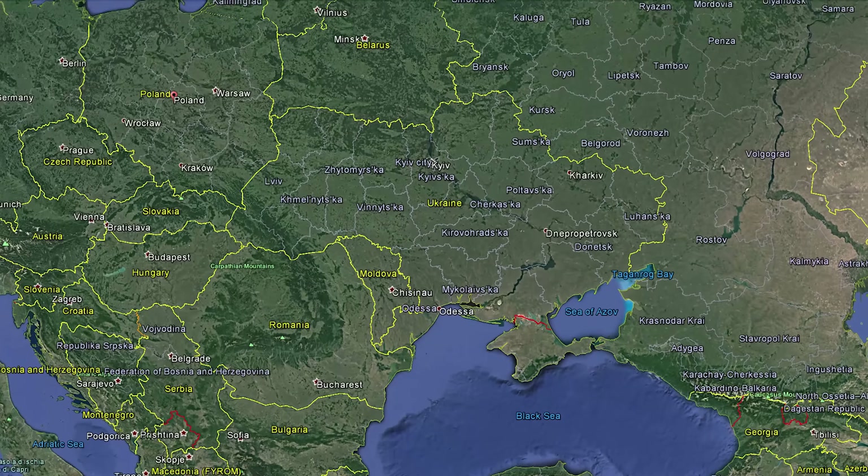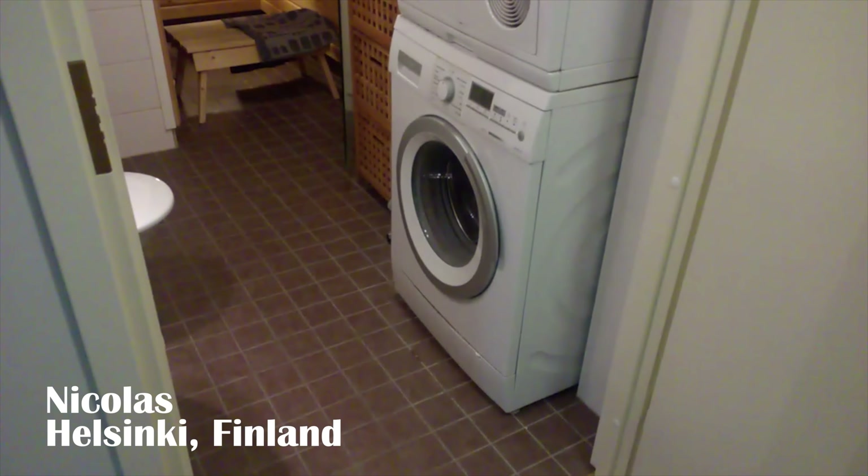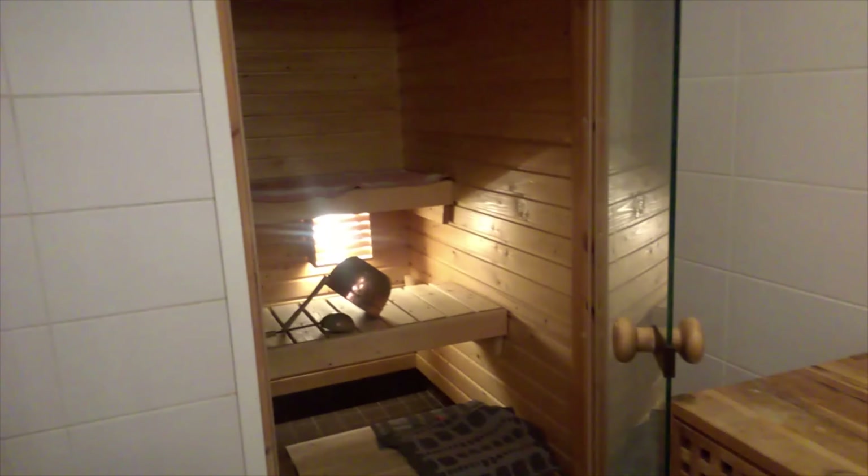Here we have a Finnish bathroom. We have the washing machine, the dryer, the sink, the toilet, the shower, and many Finnish bathrooms have a sauna like this one. Here's the stove — you put it on for 20 minutes and then you can throw water on the stones, sit here and enjoy. That's pretty much how a Finnish bathroom can look like.